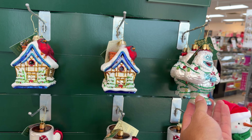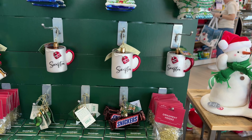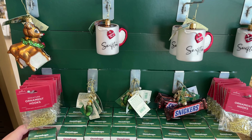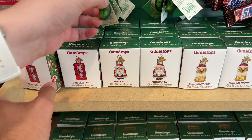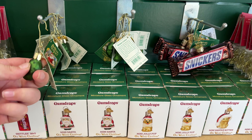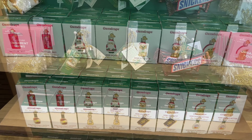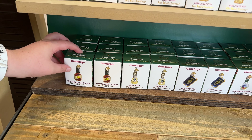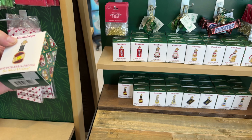Look at the abominable snowman here. I heard Lowe's is making a giant one of those for Christmas, by the way. Skittles — if only they were sour skittles. Oh, look at that tiny pickle! I don't think we've ever had a pickle that small. Gumdrops. What did they do with pickleball? We had Halloween pickleball things, and now here's a pickleball paddle.